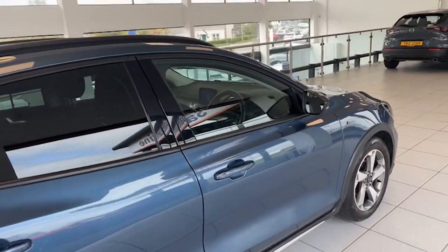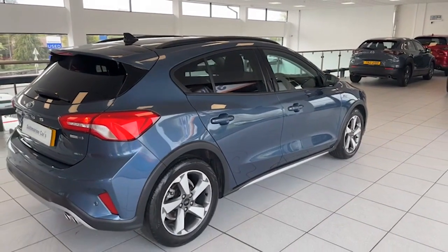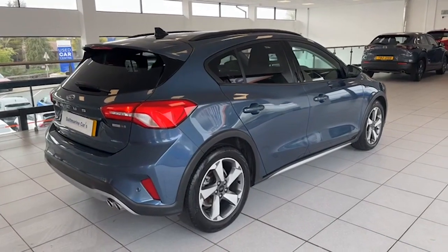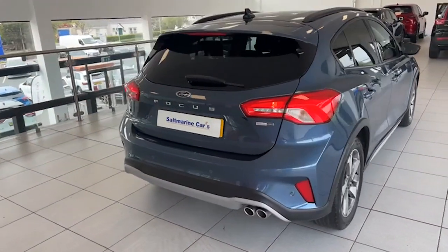If you're looking for a really good Focus, you will not get a better one than this — it is that spotless. Privacy glass in the rear, the rear spoiler, twin chrome tailpipes. I'll show you down both sides of the car.